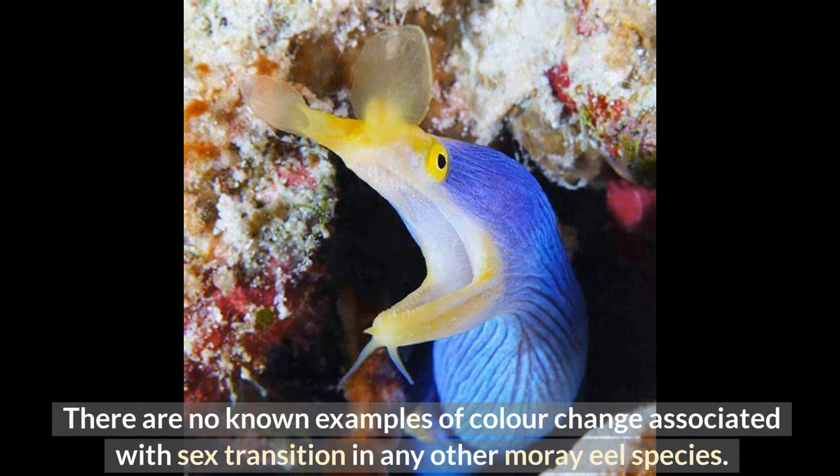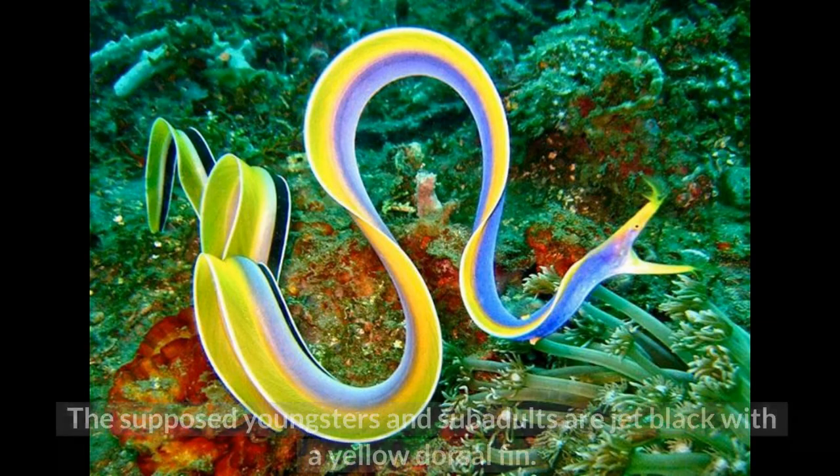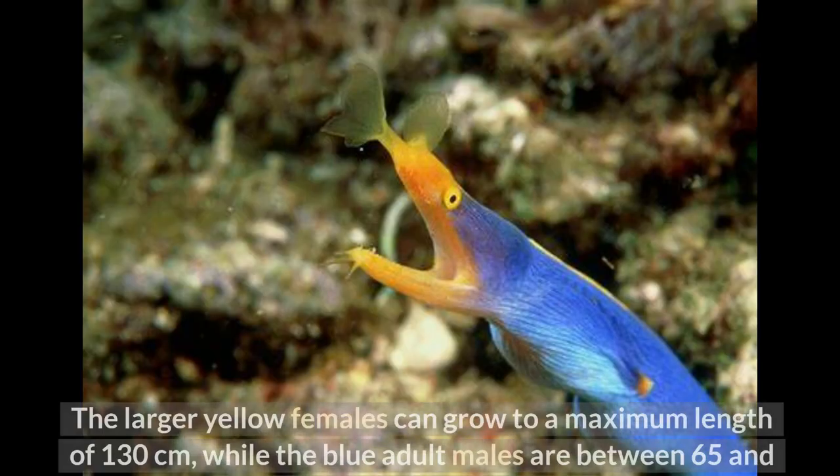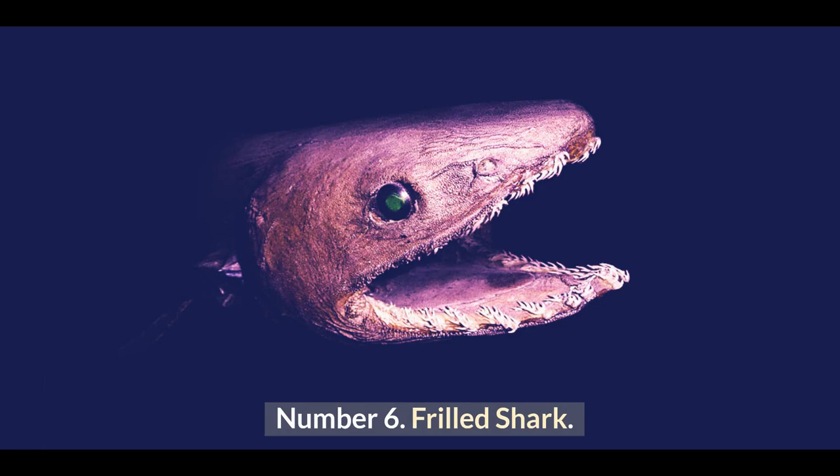There are no known examples of color change associated with sex transition in any other moray eel species. In adult males, the black is replaced by blue, while in adult females the color is either wholly yellow or yellow with some blue to the posterior. The supposed youngsters and subadults are jet black with a yellow dorsal fin. The larger yellow females can grow to a maximum length of 130 centimeters, while the blue adult males are between 65 and 94 centimeters long. Color variations in captivity are unrelated to sex or maturity.